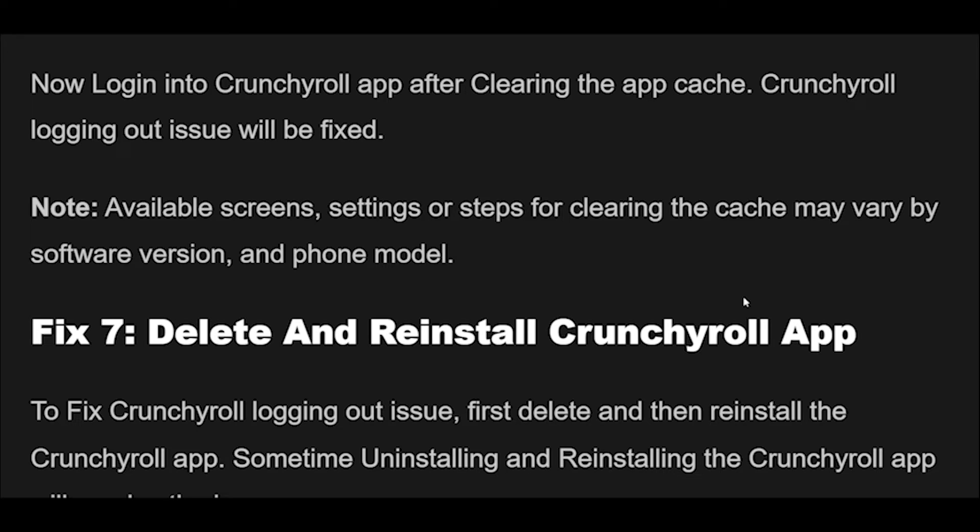Note: The available screens, settings, or steps for clearing the cache may vary by software version and phone model.